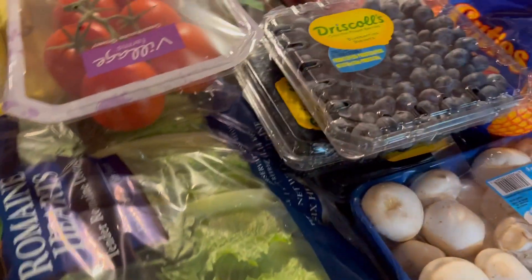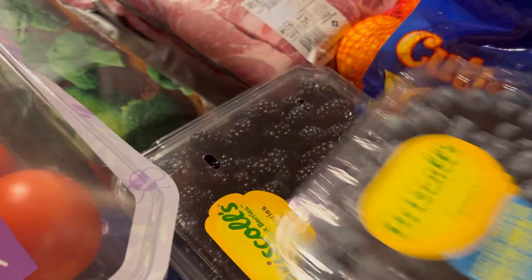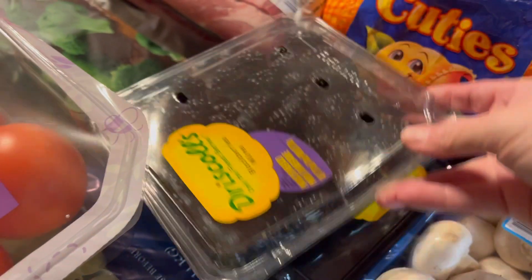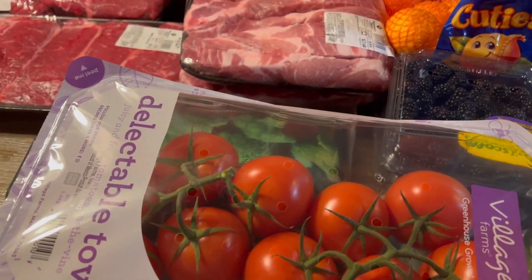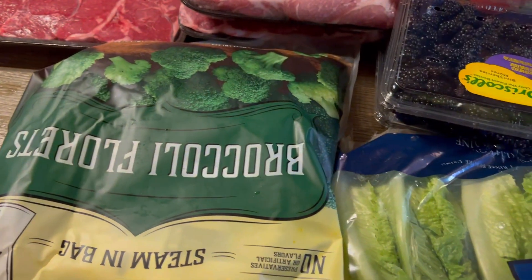We have mushrooms — a package of those got left in the car so I have to go get it. We have blueberries and two packages of blackberries; the blueberries were about $4 and the blackberries were only $3. I should have bought more but I just grabbed two. We also got a big package of tomatoes because we're going to be doing burgers and salads.